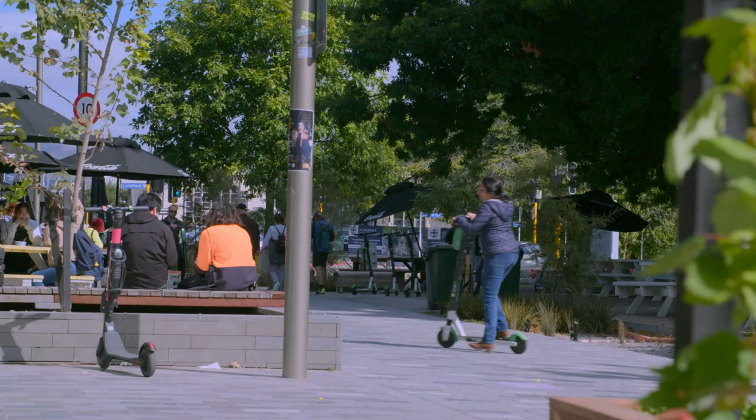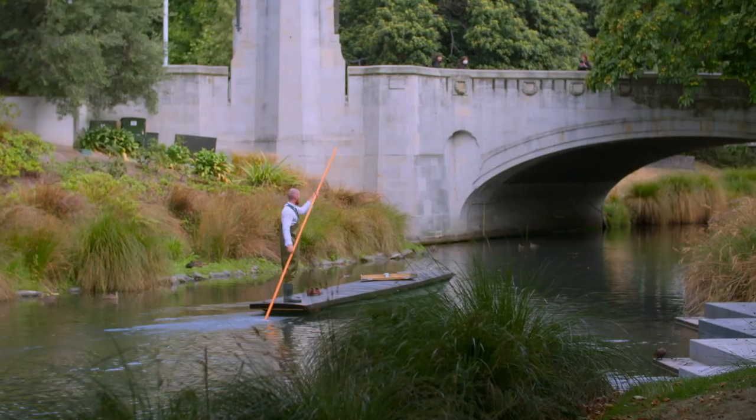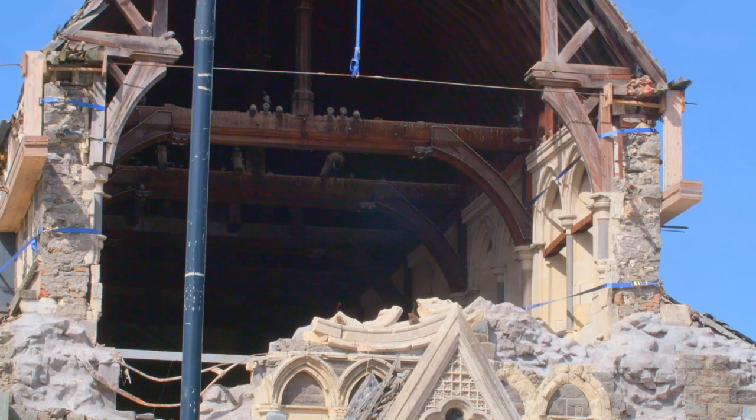Christchurch, the largest city on the South Island, is where my journey begins. It's paradise, sitting on a seismic time bomb.